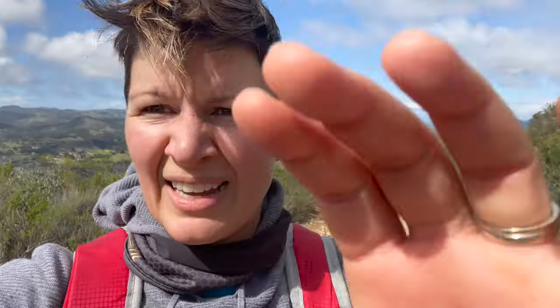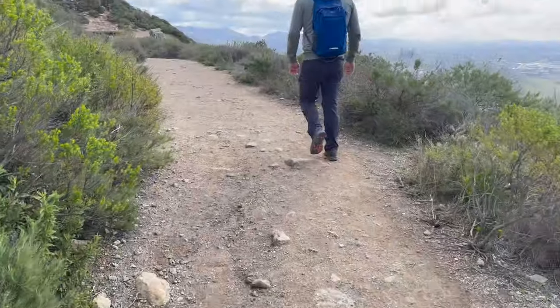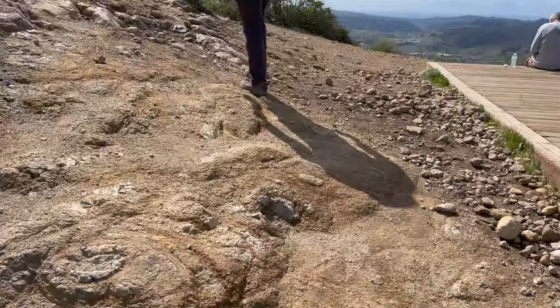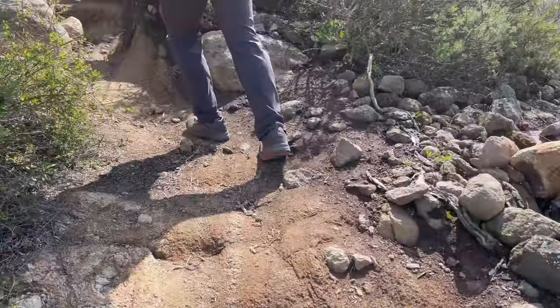We're almost to the top. I think the top is somewhere down there, and I'm a little excited about that. The last bit looks a bit like a dry riverbed — it's like the entire road is a rim of rain. That's cool.